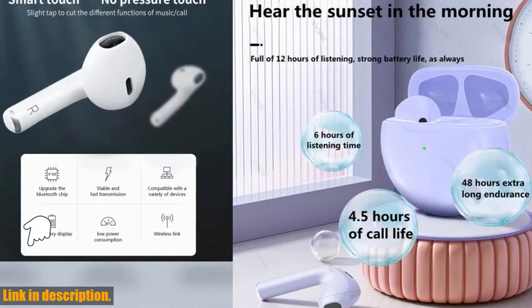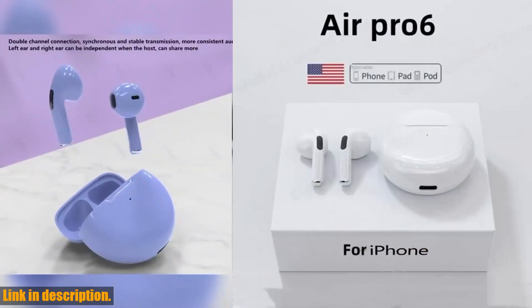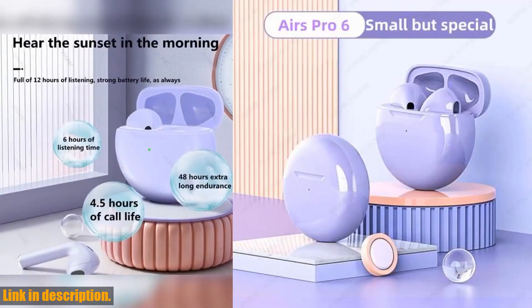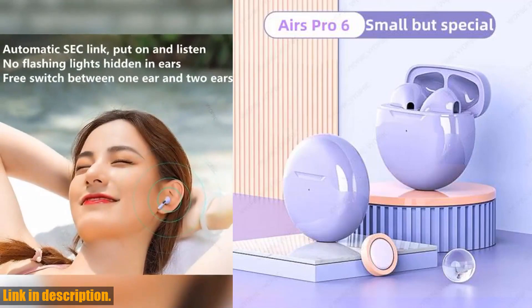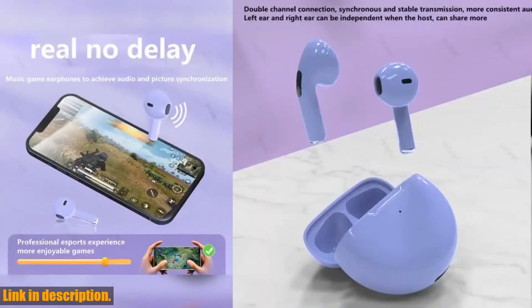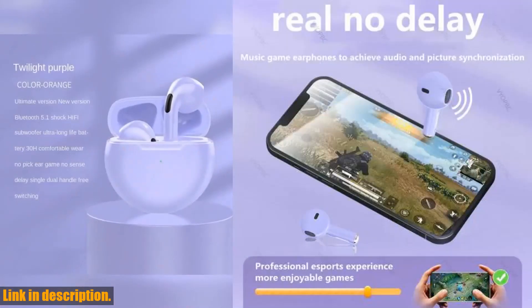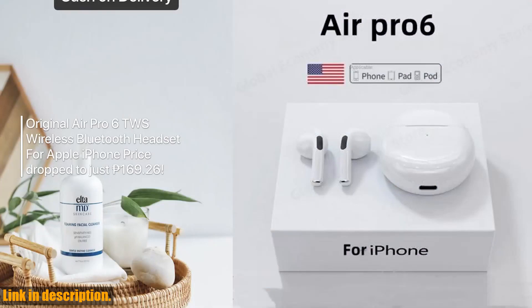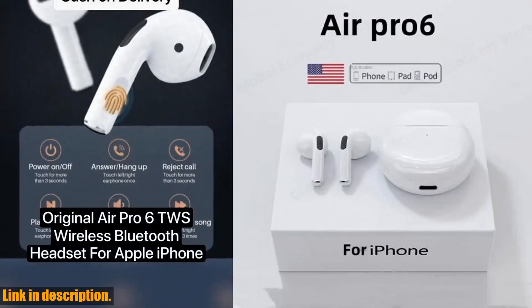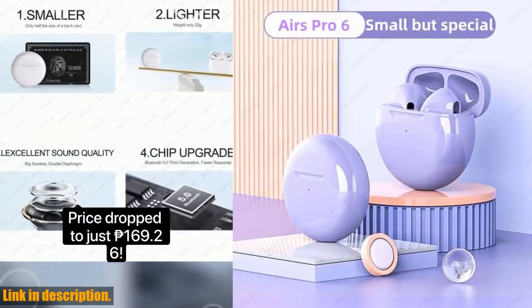And let's not forget about the active noise-canceling feature. Whether you are working out, traveling, or just trying to focus in a noisy environment, these earbuds will keep the distractions at bay and allow you to fully immerse yourself in your music or podcast. The ergonomic earhook design ensures a comfortable and secure fit, even during the most strenuous workouts. Plus, the touch control button makes it easy to adjust volume, change tracks, answer calls, and activate your phone's voice assistant with a simple tap.